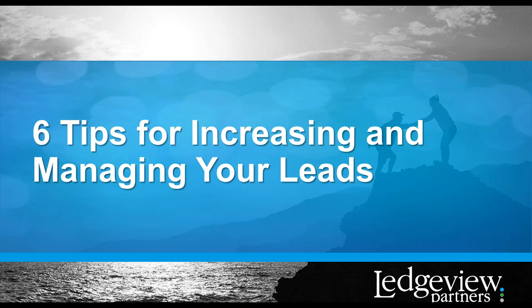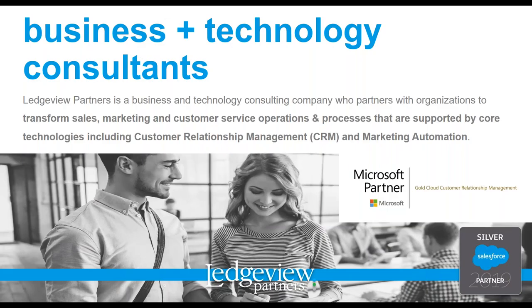Hello, everyone. If you are joining us for today's webinar, you likely have at least some inkling that developing more effective ways to increase and manage your leads is crucial to your organization's success. That's what you're going to find out today through the insights shared by our Director of Marketing here, Chad Collette. Before I let him dive into the presentation, I have a few quick housekeeping notes to go over with you. I'm Julia Flaherty, a Digital Marketing Specialist at Ledgeview Partners.